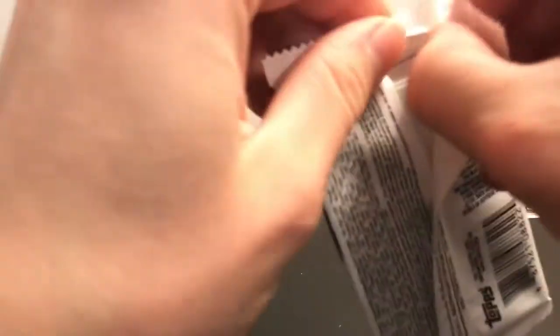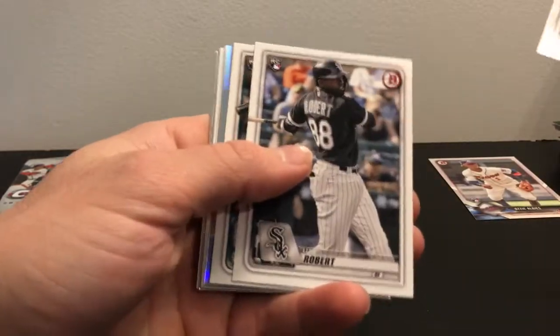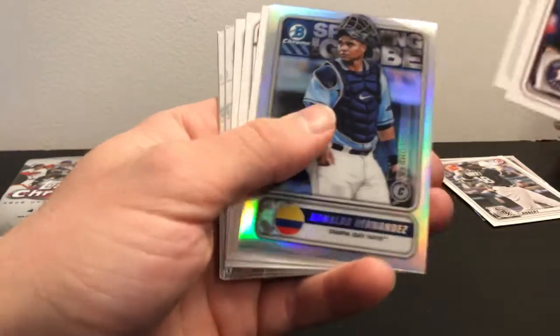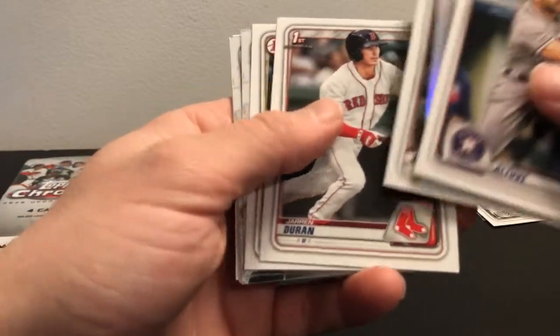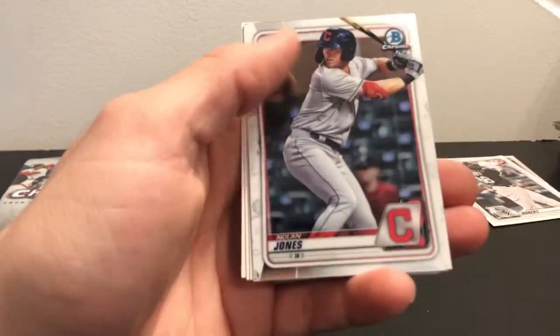Next is 2020 Bowman. I'm looking for Jasson Dominguez, Robert Paulson, and Bobby Witt Jr. There's either an insert or some type of parallel — there's an Elise Roberts rookie card, so just an insert. There's also a Duran. No Jasson Dominguez out of there.